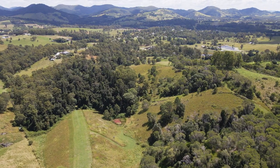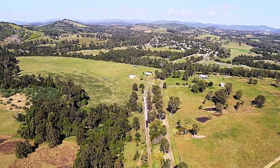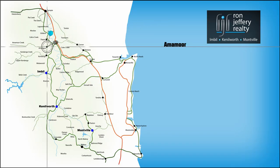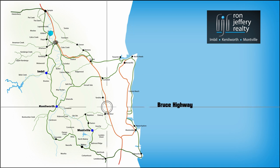Amamoor Lodge is on the edge of the village of Amamoor. The valley is home to the famous Mary Valley Rattler. Set on the banks of Amamoor Creek and close to Amamoor State Forest, the village is 20 minutes from Gympie, 40 minutes from the coast at Noosa, and 5 or 10 minutes from the new freeway. On your way to anywhere.